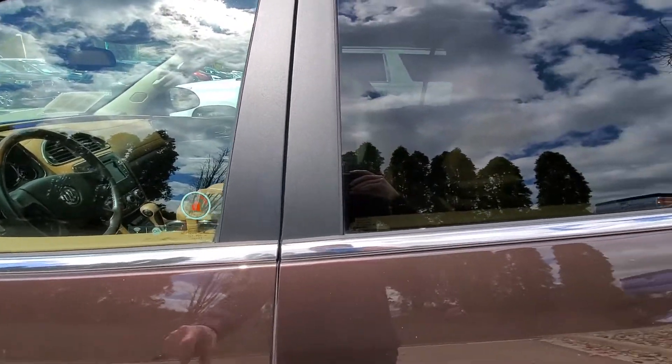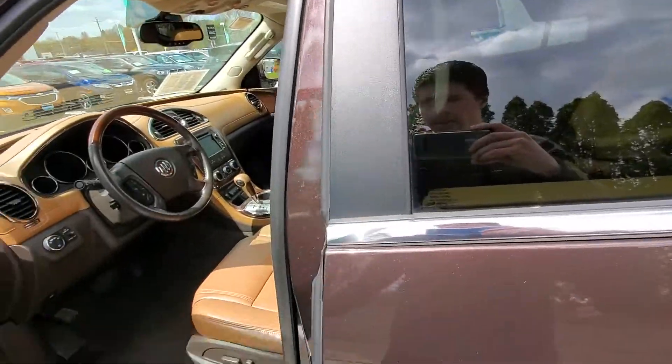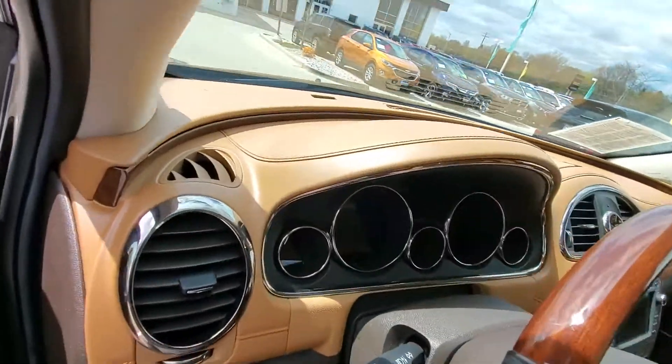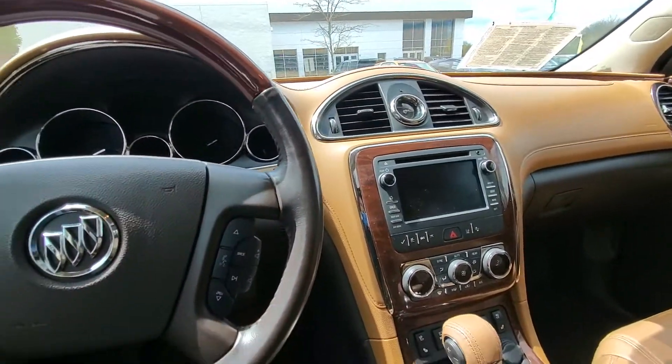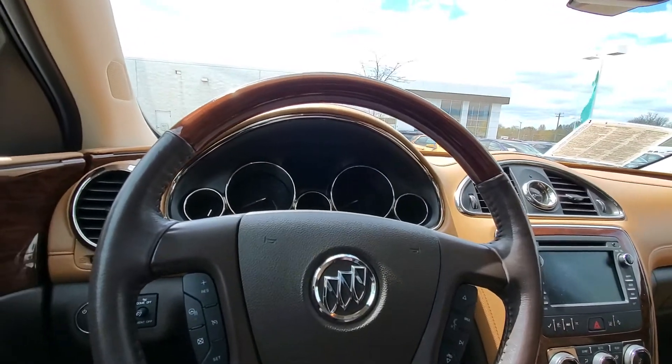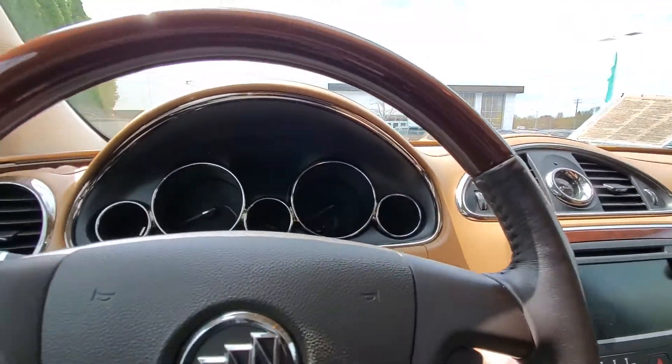The interior is a pretty cool color — it's a nice light tan. There's going to be lots of options to show you on this one. It is a 2017. We'll go ahead and we'll turn it on here.